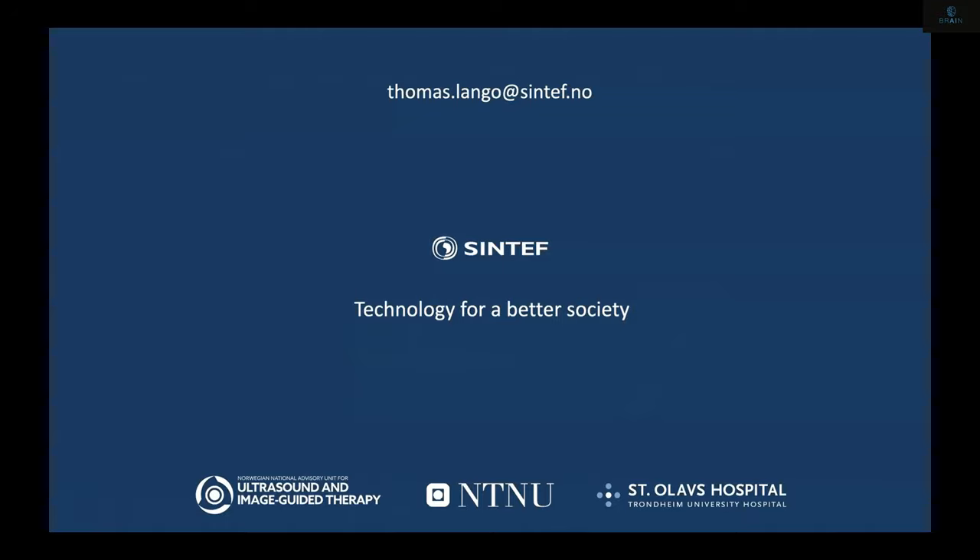That was a short and quick overview. I hope I didn't talk too fast and I'm happy to answer questions and discuss more examples afterwards. Thank you so much, Thomas. We have one question for you here.